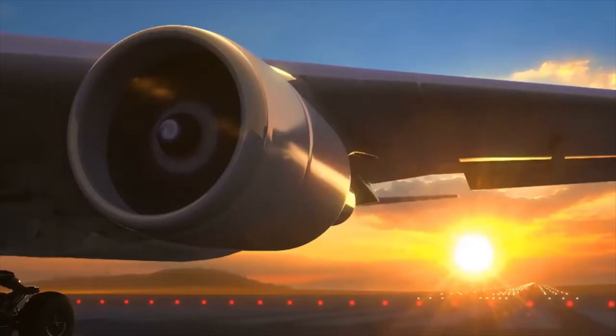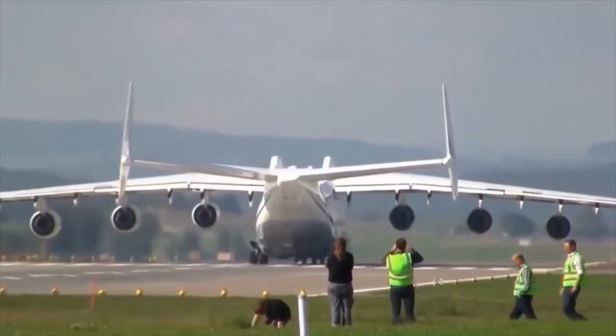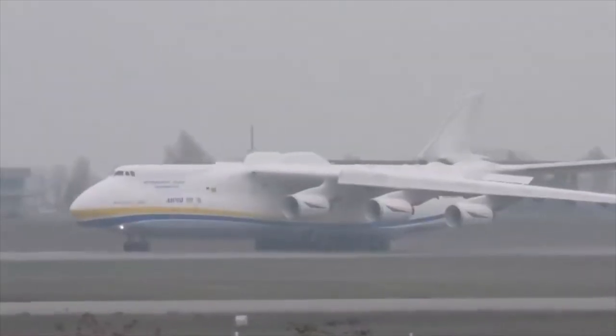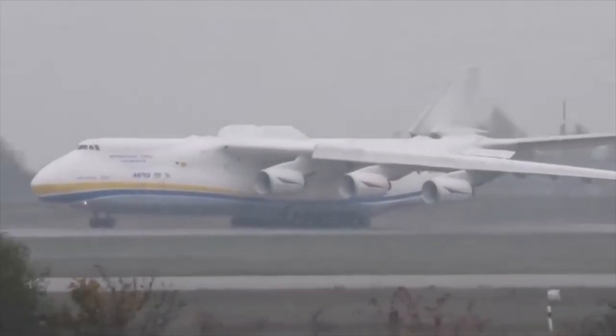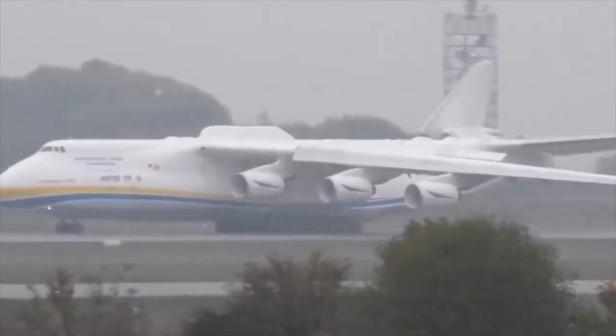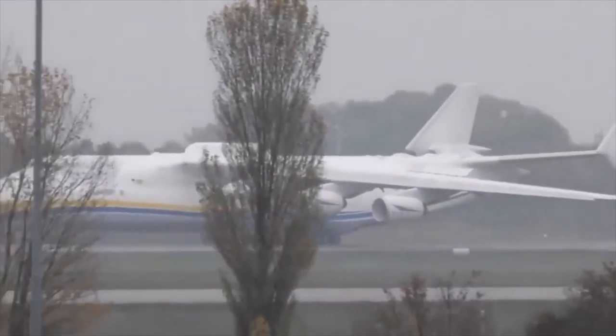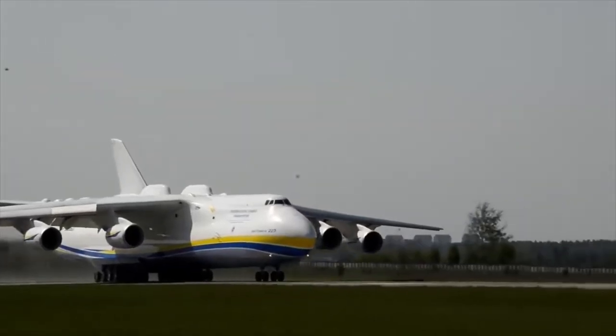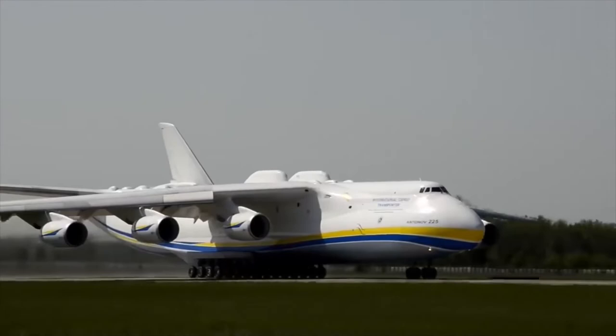The length of the cargo compartment is greater than the distance traveled by the first plane in the world and resembles an aircraft hangar. The 43-meter-long airtight cabin easily accommodates another aircraft or train. Not a small plane like the Beta 5 Micro with a length of about 4 meters and a wingspan of 6 meters, but the fuselage of a Boeing 737.